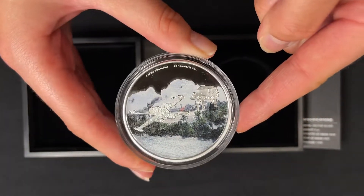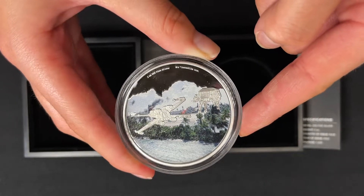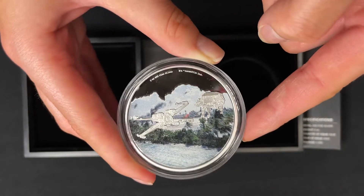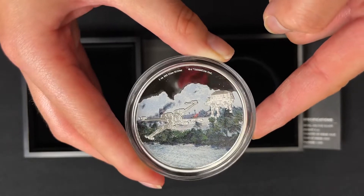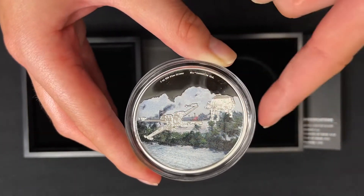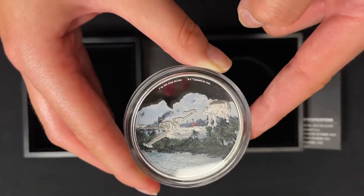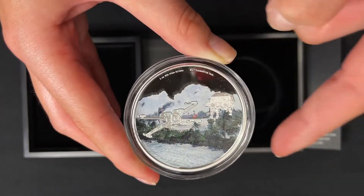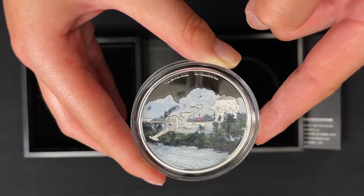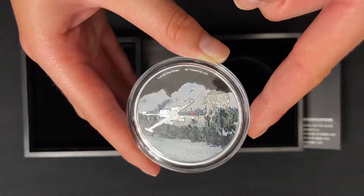And here we have three ounces of pure silver, showing an AT-ACT Walker and an X-Wing Starfighter, with engraved relief and a frosted finish. That stands out wonderfully against the colored tropical landscape in the background, and a mirror finished sky completes the design.